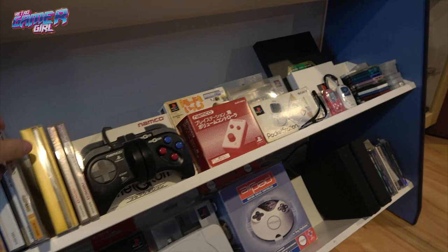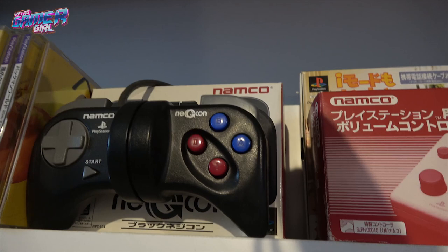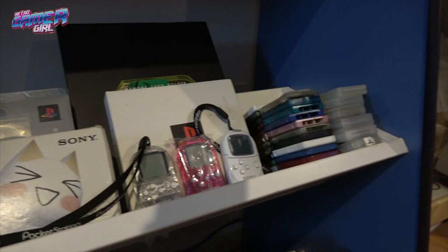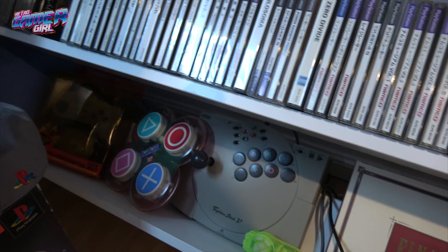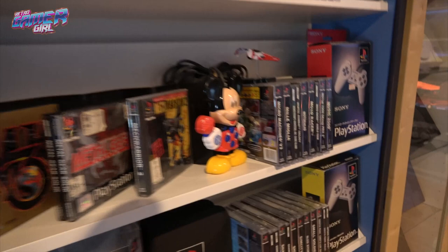There's a Rockman game there. The NegCon controller — a lot more people are learning about these lately. They're used with racing games; you control the car by turning it. I'm not very good at it, but they're good for Ridge Racer and similar games. The pocket station. Memory cards. Retro Gamer Guy has collected some aftermarket controllers and stuff like that down here — including a kid's pad and a Mickey Mouse one, which is a bit of a unique design.